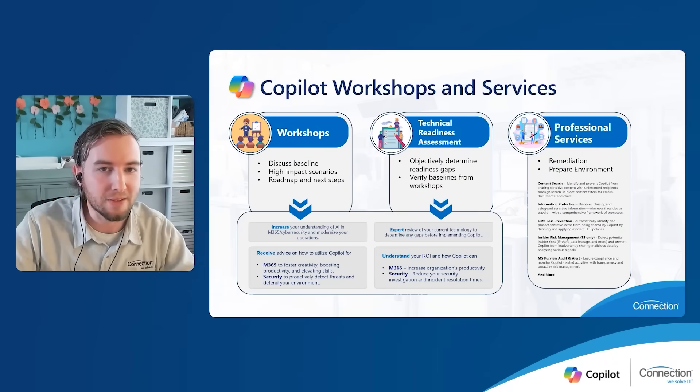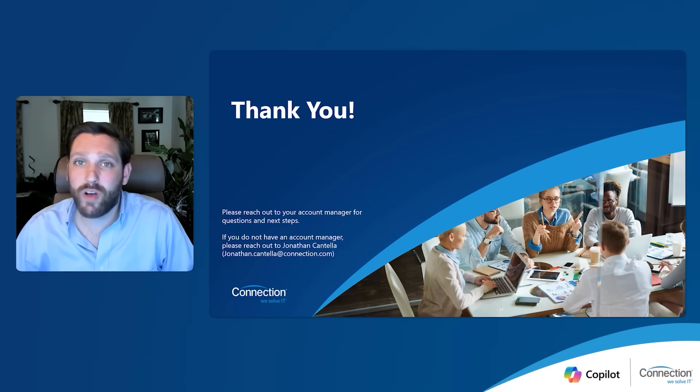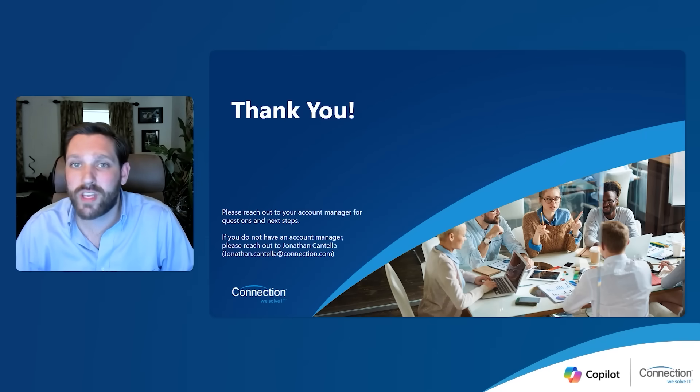With that, I'll pass it back to you, Chris. John and Courtney, thank you both so much for taking us through that valuable information. To all of you, we'd like to extend our thanks for joining us for part one of our co-pilot webinar series — your time and attention are truly appreciated. Our objective today was to introduce you to co-pilot and demonstrate how Connection and Microsoft can provide valuable guidance as you embark on your AI journey. We hope you found the session informative and insightful. Our next session will be on October 8th, titled The Art of the Possible. If you're interested in a deeper conversation, please reach out to your Connection account manager. Together, we can explore the vast potential of AI and drive innovation forward.